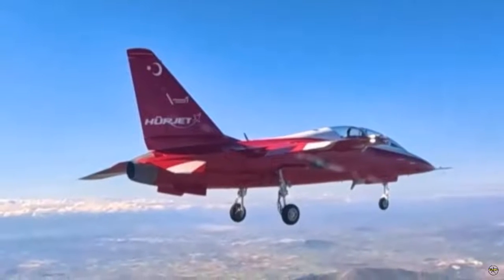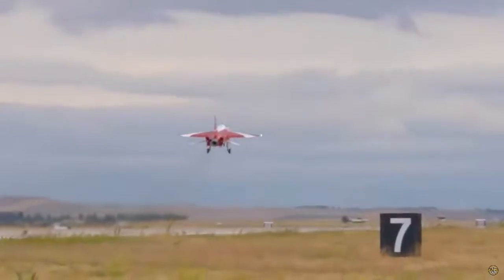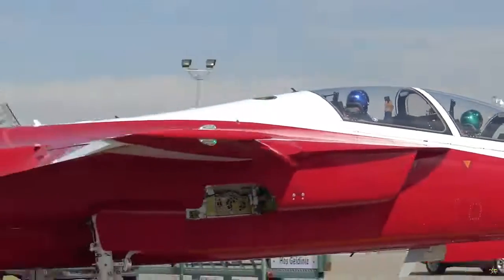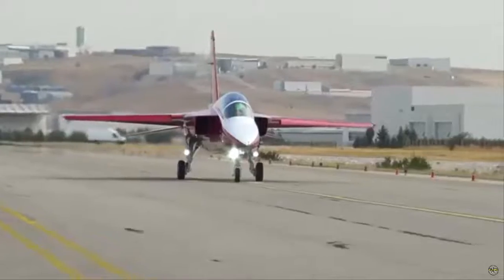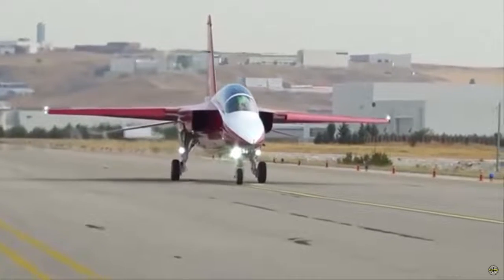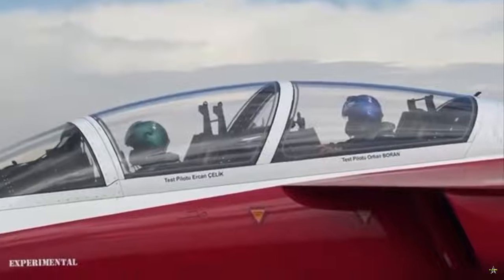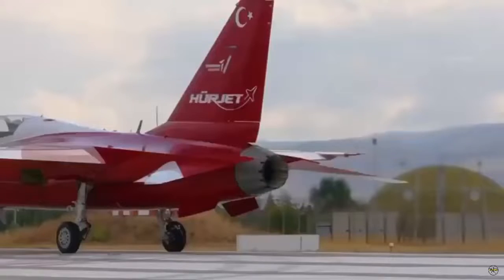TAI launched the Herjet program to address the emerging potential in the market by using its cost-effective knowledge and experience in training aircraft, system production and design. Herjet aims to design, produce, and complete the qualification and certification activities of the new-generation jet trainer aircraft, which will replace the T-38 aircraft in the Air Force Command's inventory and the F-5 aircraft used in aerobatic shows.